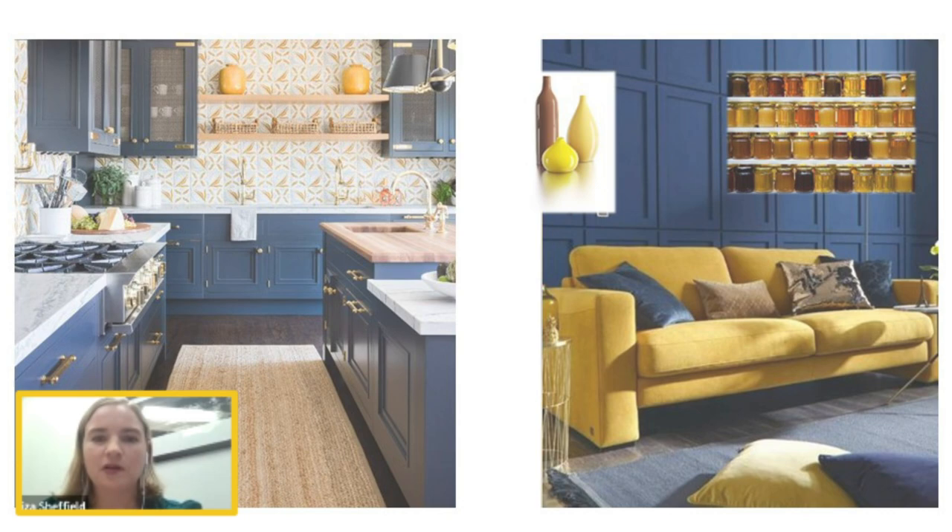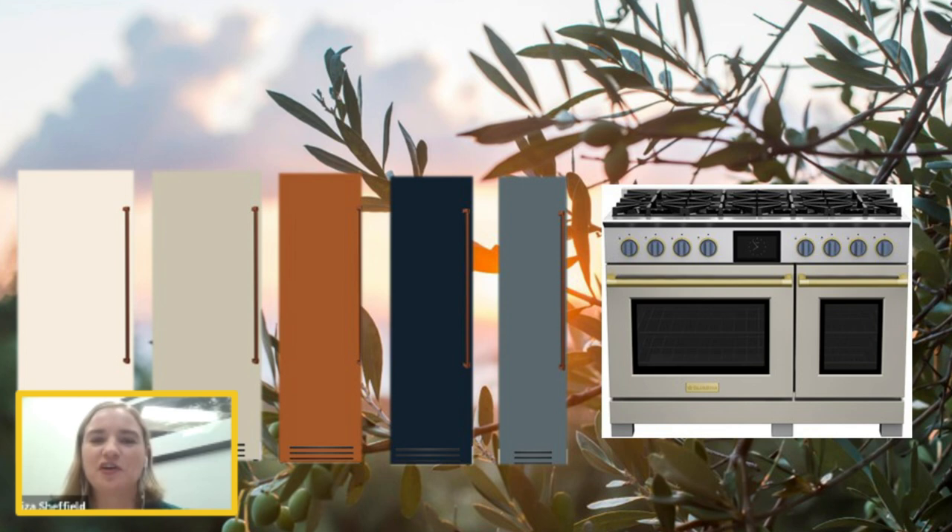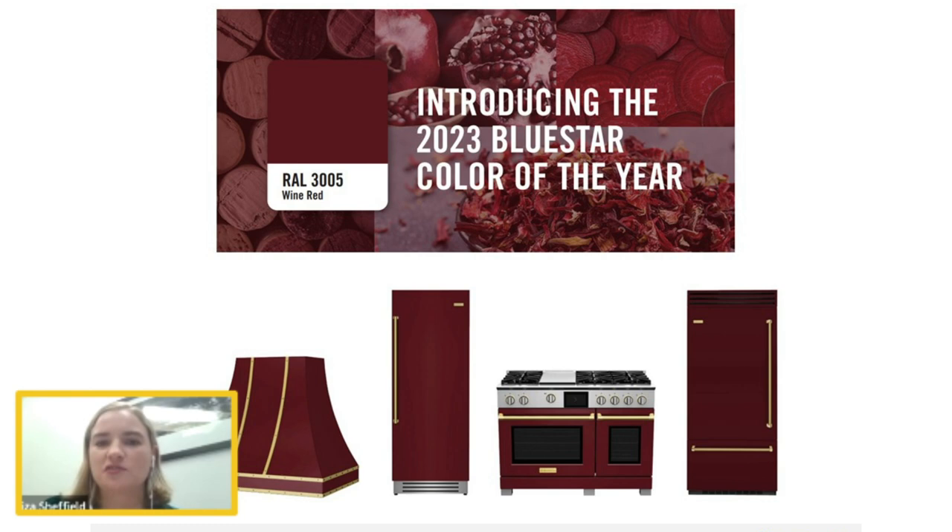We just launched our winter color collection — although it's the Northeast and it's like 60 degrees in February, so maybe we should call it the winter-spring collection. It's a beautiful, very neutral, very rich, calming collection of seasonal colors. At the Kitchen and Bath Show, we also introduced our 2023 color of the year: Wine Red, selected by a cutting-edge San Francisco designer named Naz Nazwala. It's a very rich, surprisingly neutral finish that looks great in a variety of kitchens.